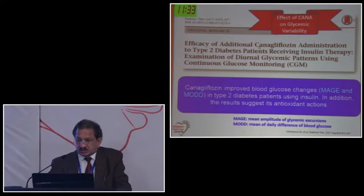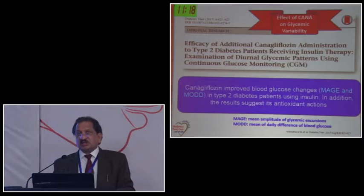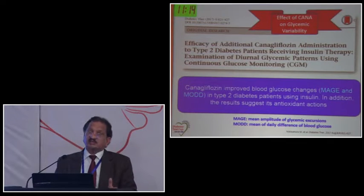On continuous glucose monitoring, canagliflozin improves mean amplitude of glycemic excursion - that is, intraday glycemic variability - which is very important. If two patients have the same HbA1c but one has more variability, that patient will have more cardiovascular risk in the future. This was also reduced with canagliflozin.